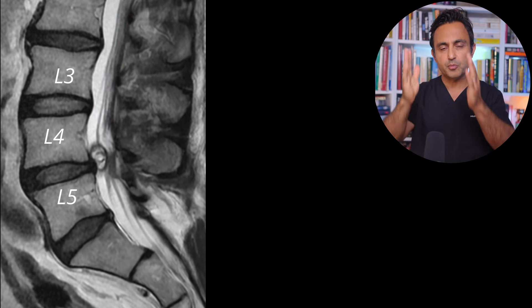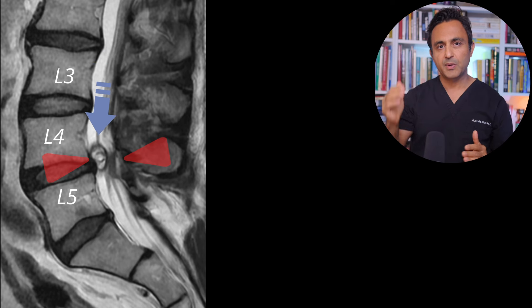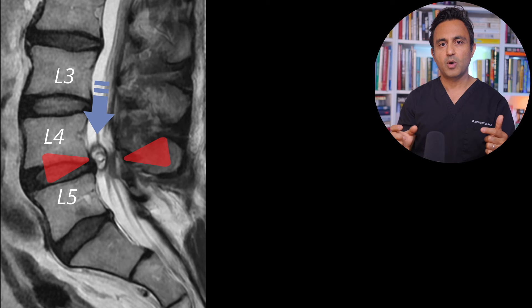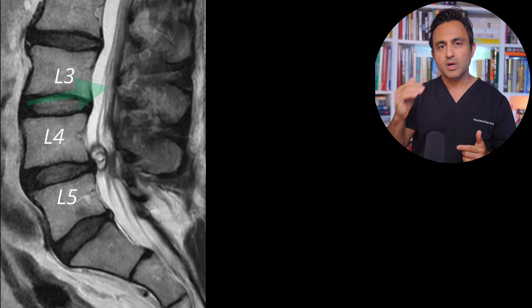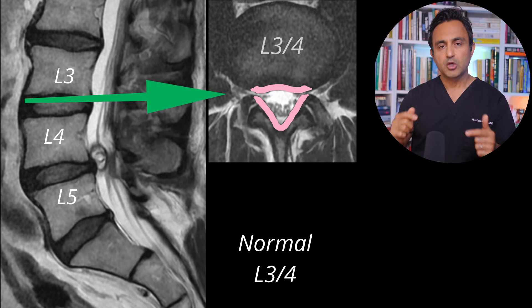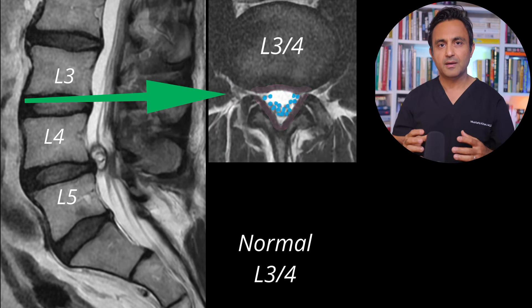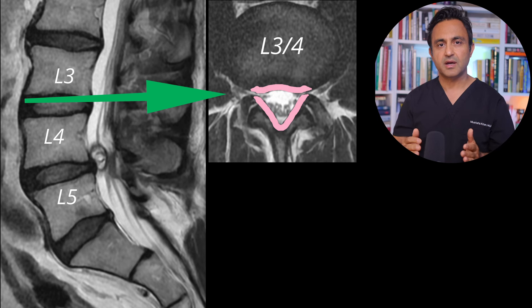The spinal canal should be uniformly open all the way up and down. But over here, you can see that between L4 and L5, there is severe compression of the cauda equina — it's basically pinched off. When you look at a cross-section at a normal level, for example at L3-L4, you see that this area in pink is wide open. This is the spinal canal, and all these little dots inside are the spinal nerves — the nerves are completely happy.